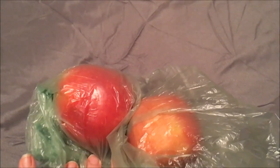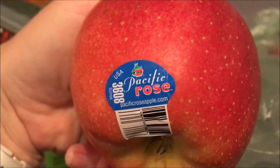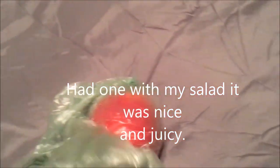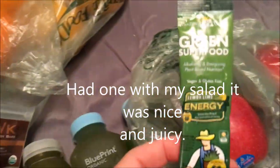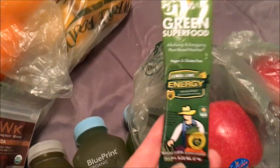I also have apples — these are Pacific Rose apples. I never had rose apples before. Smells fresh.